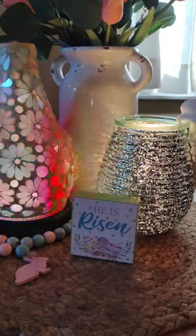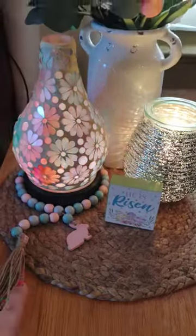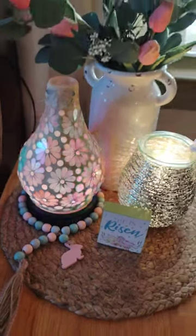He has a resin sign from Dollar General, and that little guy is from Dollar Tree.